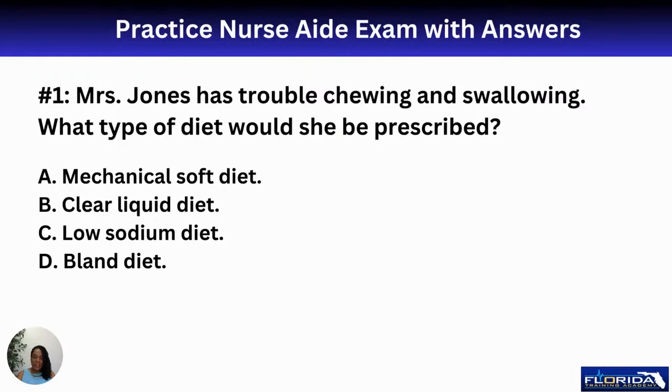Hello, welcome to Florida Training Academy's channel. In today's video, we're going to be practicing 50 multiple choice exam questions to help you pass the CNA examination, regardless of the state that you're in. There are usually two different companies that provide CNA testing: Prometric or Pearson VUE. For the last 15 years, we've helped thousands of students pass their CNA examinations to earn their license as a nursing assistant. We hope to help you also. So let us go ahead and begin.